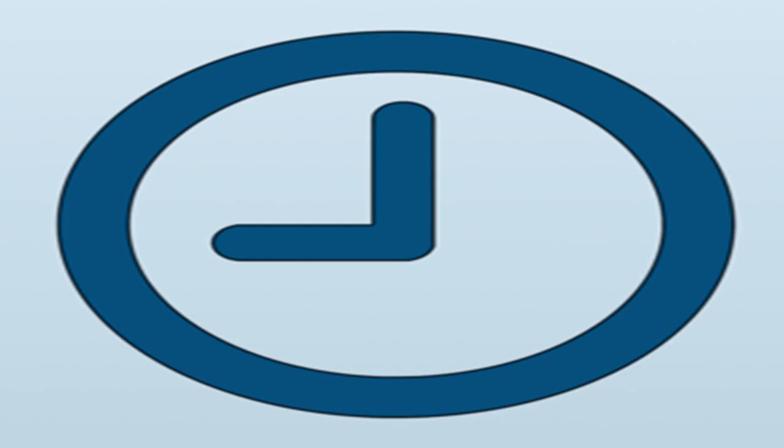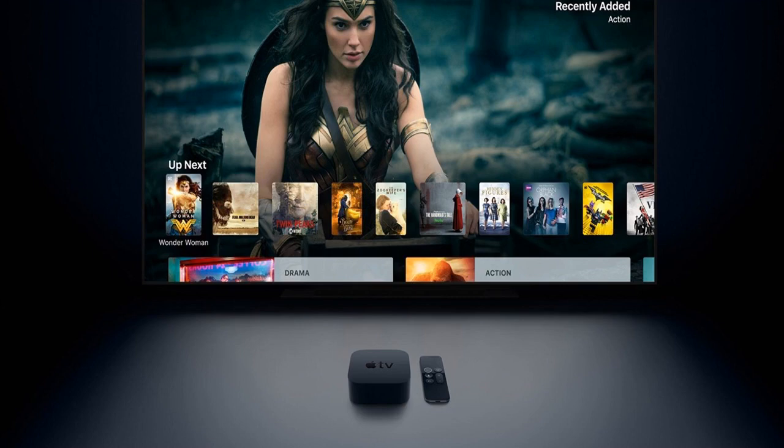Apple TV 4K is easily the most expensive smart set-top TV box there is, starting at $179 for the 32GB model. It also boasts the most powerful internals, featuring an A10 Fusion chip for iPad Pro level graphics and CPU performance.